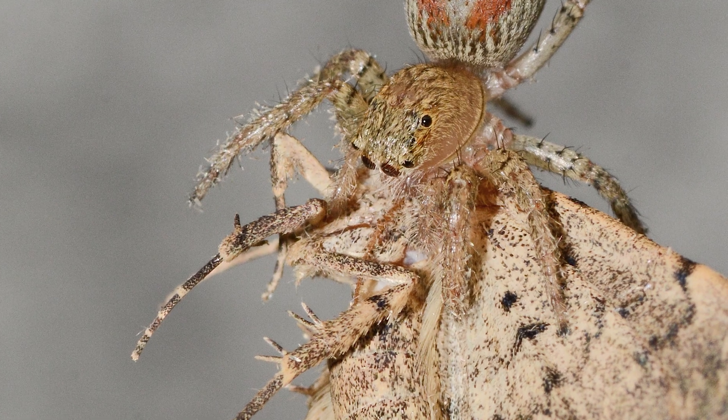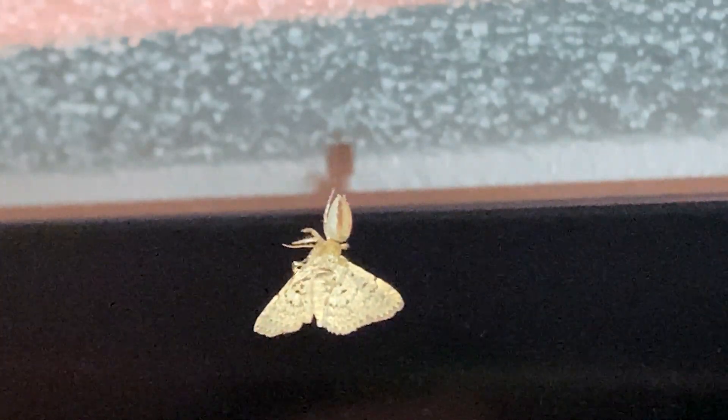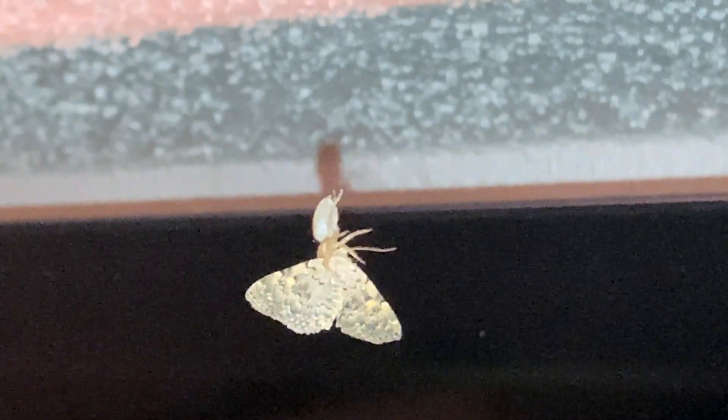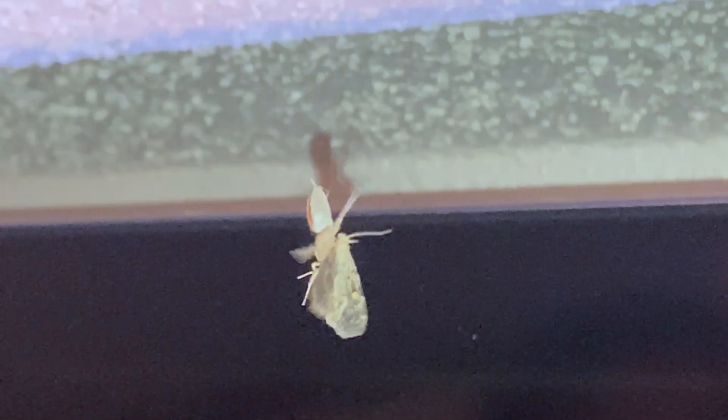Jumping spiders don't exactly catch and kill their prey right away. Although the spider does envenomate the victim, the prey slows down but remains alive and moving for some time while the spider feeds, until the victim's life eventually comes to an end. After the dimorphic jumping spider had complete control of her prey, she climbed up the tether and returned to the ceiling where she continued to consume it.